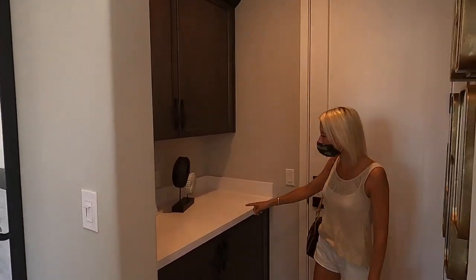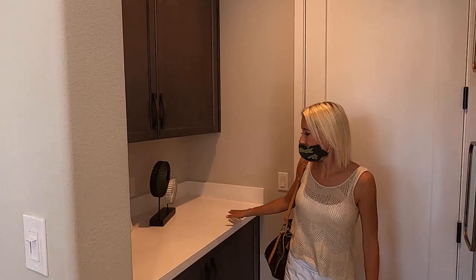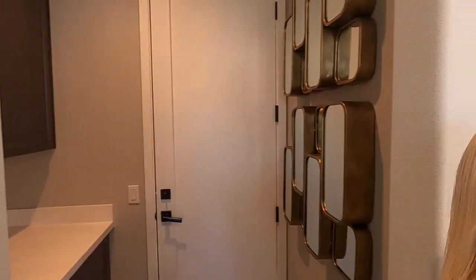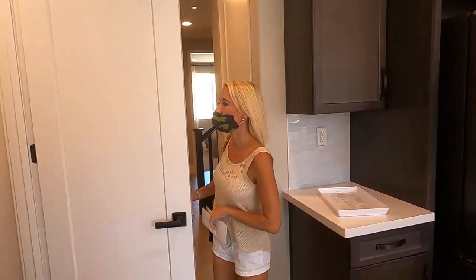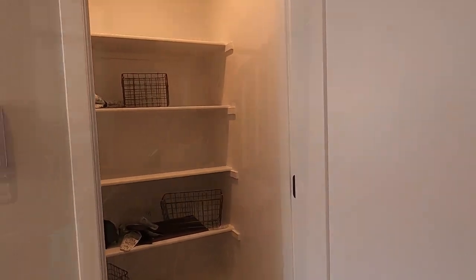This goes to the garage. I really like that in all three of these houses there's a spot when you come in from the garage with a little counter and some cabinets — that's really nice. Let's head upstairs. First, there's the pantry — nice sized pantry.